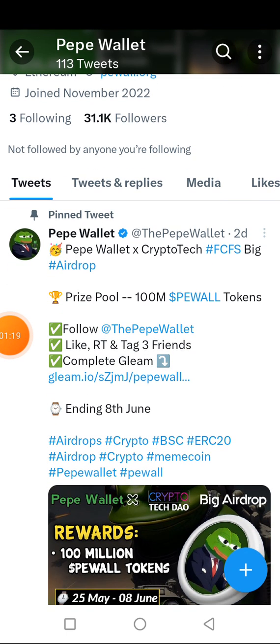There are two airdrops running. The first one is downloading the wallet and getting the free token. The second one is participating in an ongoing airdrop to also get free tokens. I'm going to show you everything step by step. Let's go to the wallet so I can show you how to register and get the free Paper Wallet token.